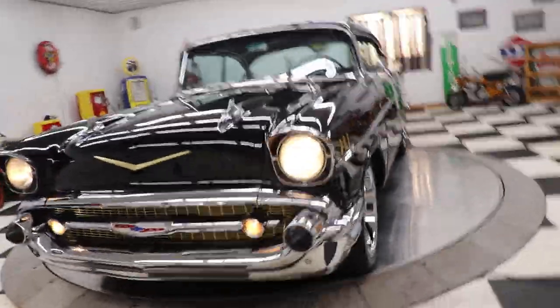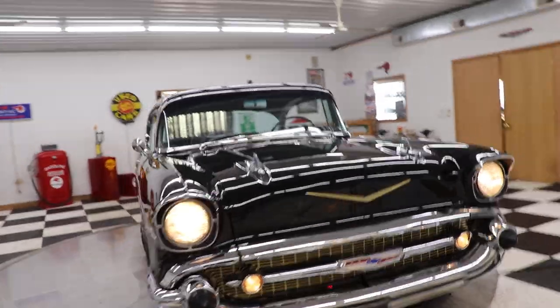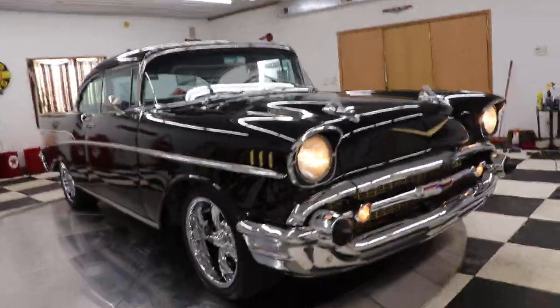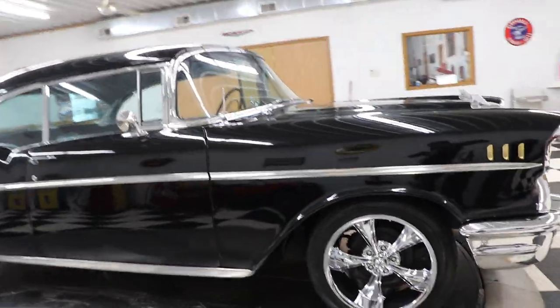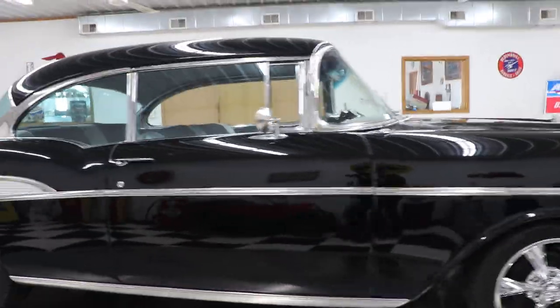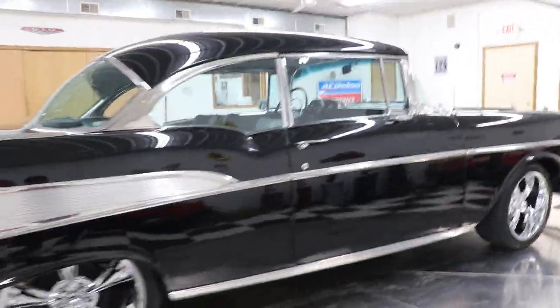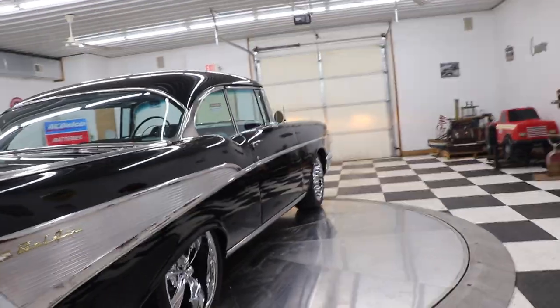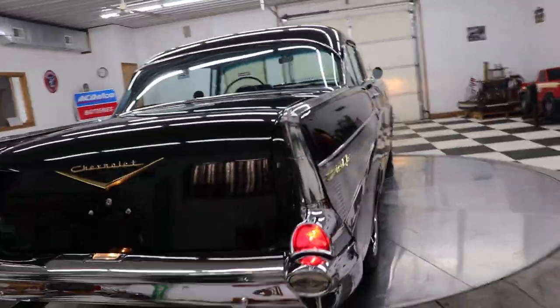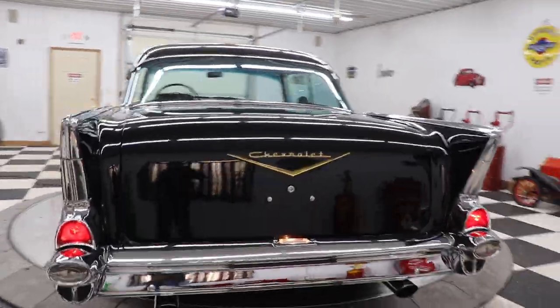I'm sorry if this is a little bit wobbly — it's really cold out and my legs are still kind of shaking from being so cold. There it is — beautiful 1957 Chevrolet. I'm going to run this car up on the hoist in just a little bit and take some undercarriage shots so you can see what the underneath looks like. The exhaust sounds excellent.